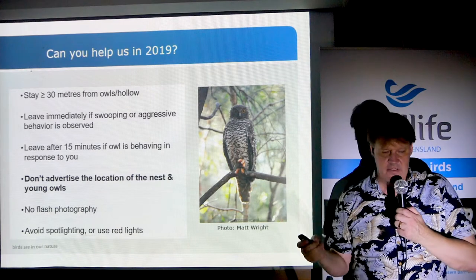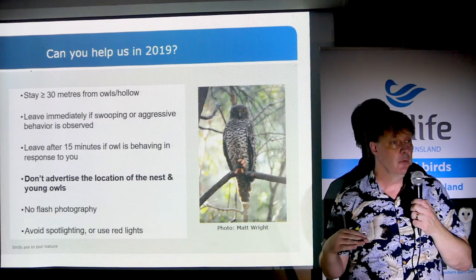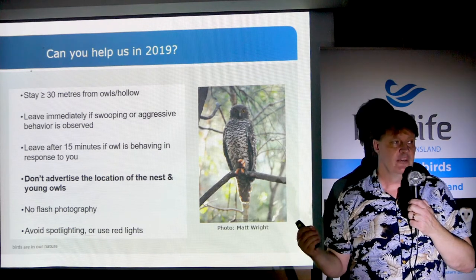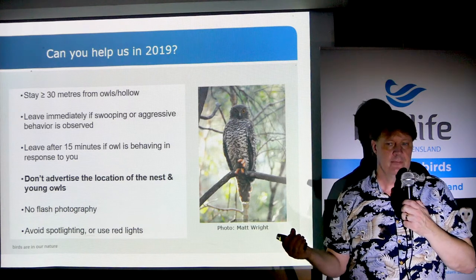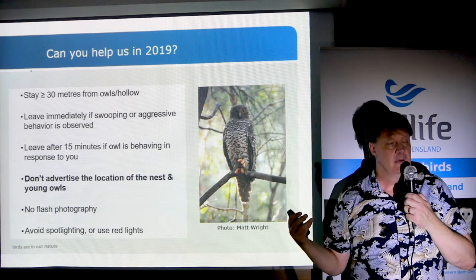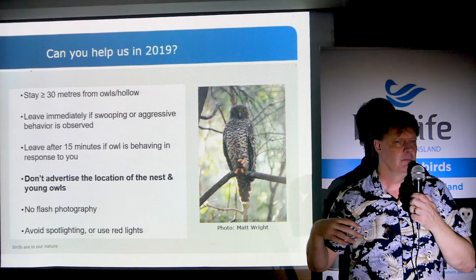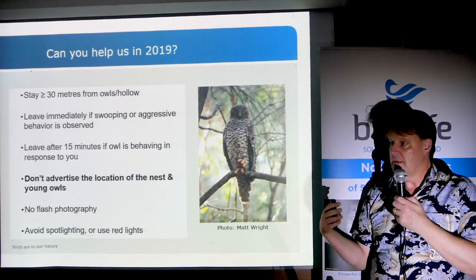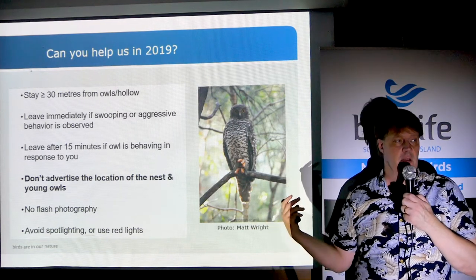The first step you'll need to undertake if you want to sign up formally to the project is you'll have to sign the confidentiality agreement, which also includes conditions that you'll agree to abide by the protocols outlined in the methods video.